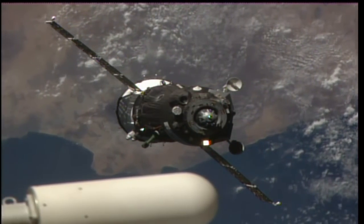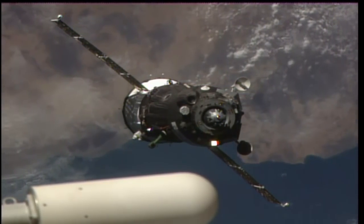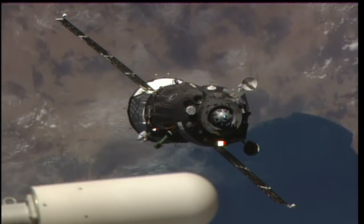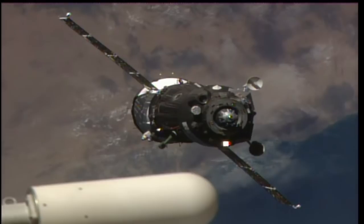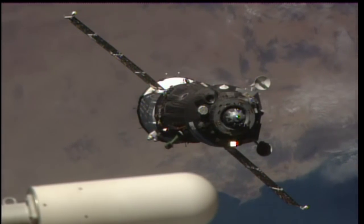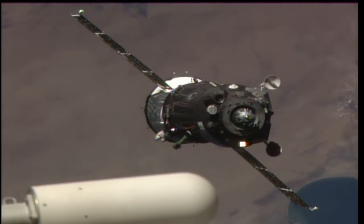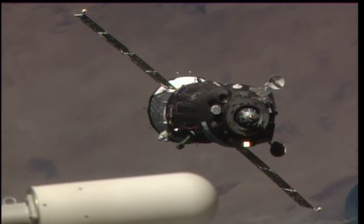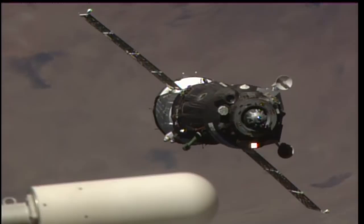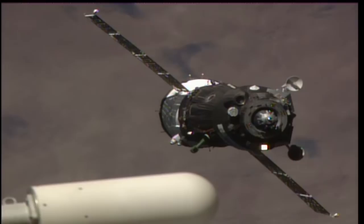We are monitoring the commands. Dmitry 13. Dmitry 17. SSFP ready. All readiness is confirmed. Goto SSFP. Readiness is confirmed. The range is 45, velocity is 0.16.